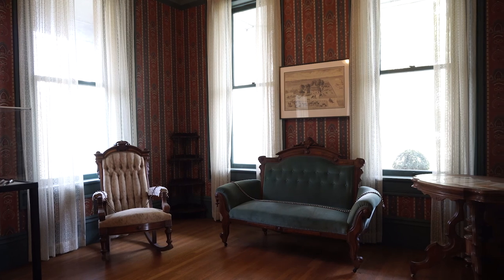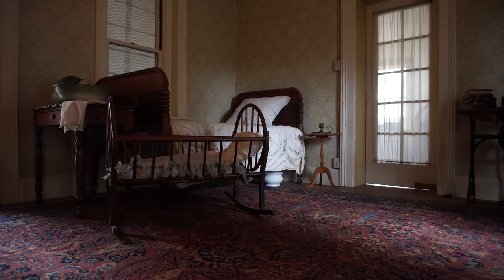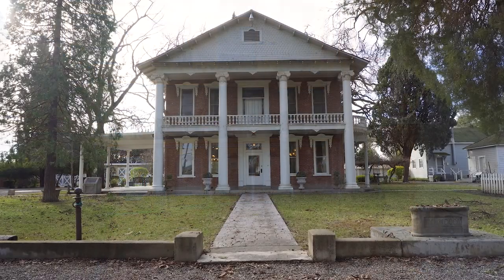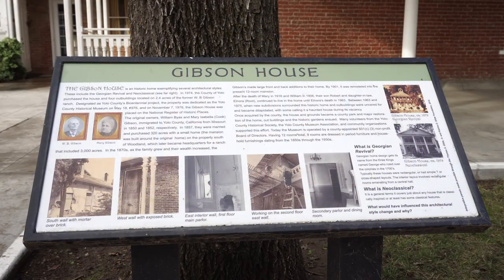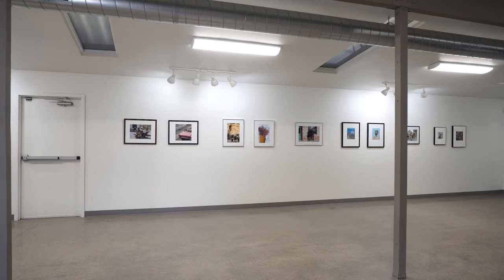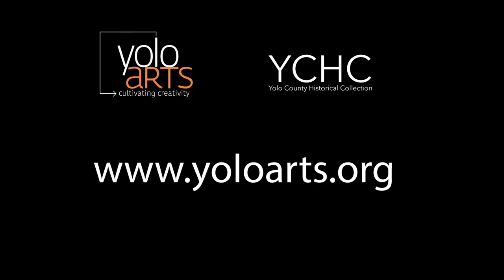Thank you so much for joining us on this virtual tour. We hope you learned a little bit more about life during the Victorian era in Yolo County. Please plan a visit to the Gibson House and property to see the exhibits in person soon, and check out other spaces on site such as the Barn Gallery. To learn more about Yolo Arts, Gibson House, and the Yolo County Historical Collection, please visit www.yoloarts.org.